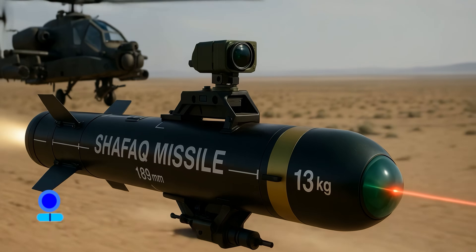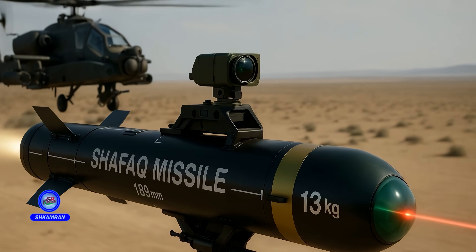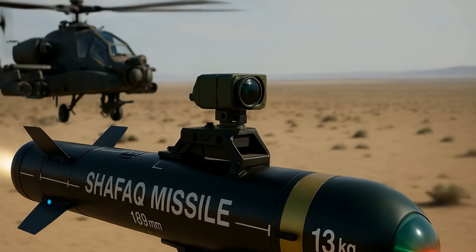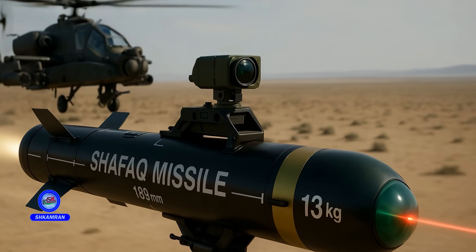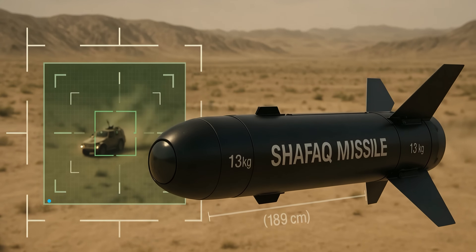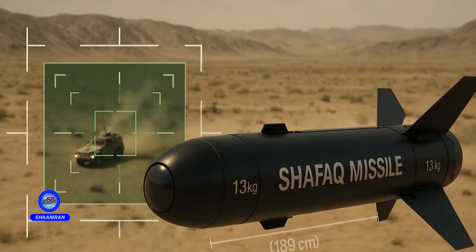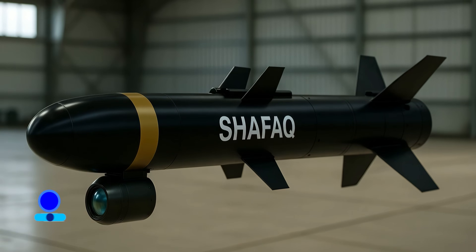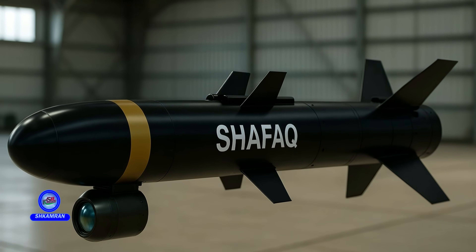The missile features a smart and precision-guided navigation system that ensures pinpoint accuracy. This system, based on advanced sensors, allows the missile to identify and track its target autonomously. The use of sophisticated detection technologies increases accuracy and minimizes the risk of errors, thus improving overall battlefield effectiveness. The intelligent guidance system also enables autonomous operation after launch.